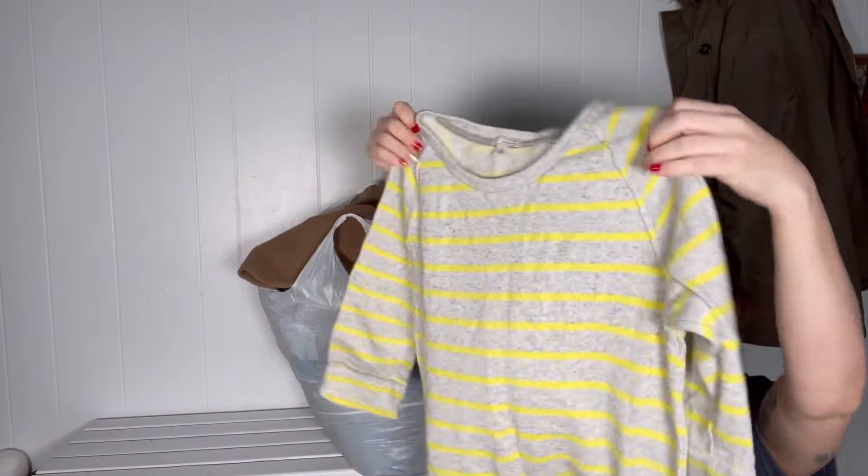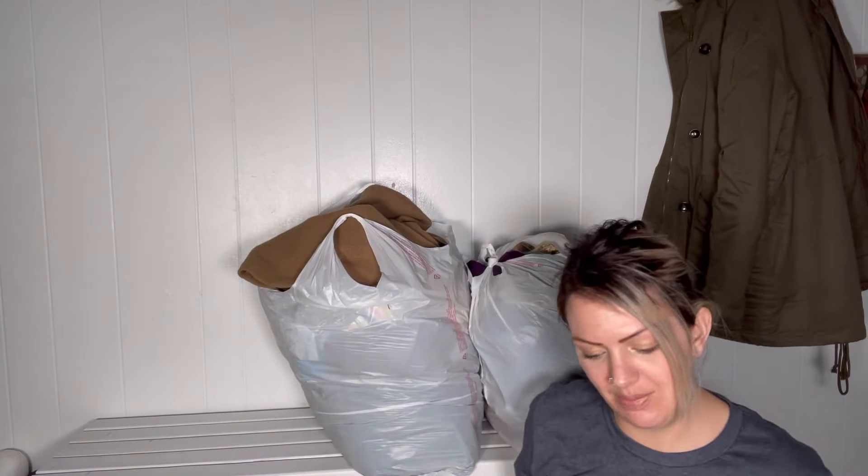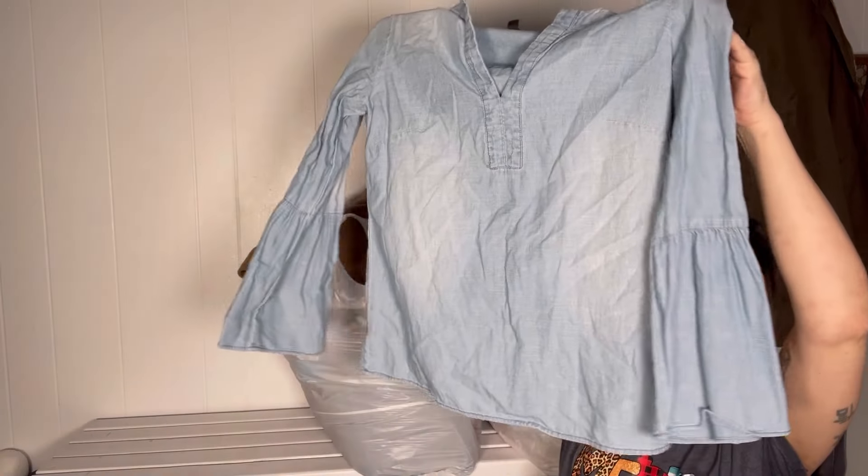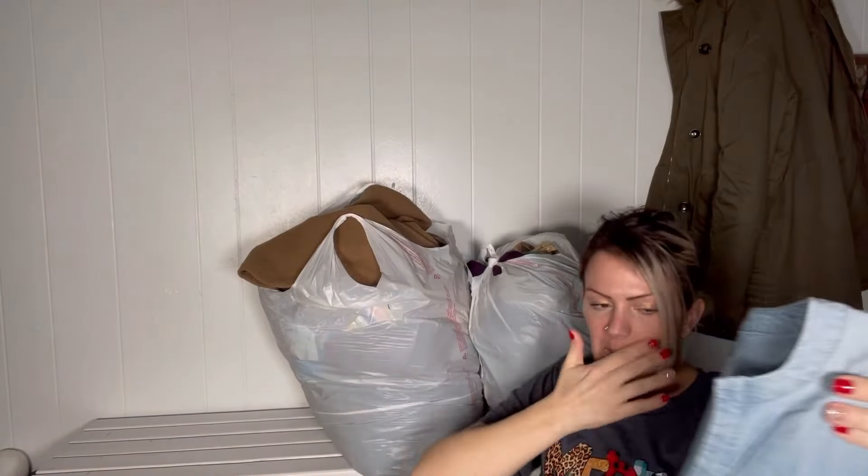They didn't take this Gap sweater dress type thing, but I think they will, so I'll bring it back. This might have been a bad buy too — I'm pretty sure it might be out of style. It's a chambray top by J.Crew.